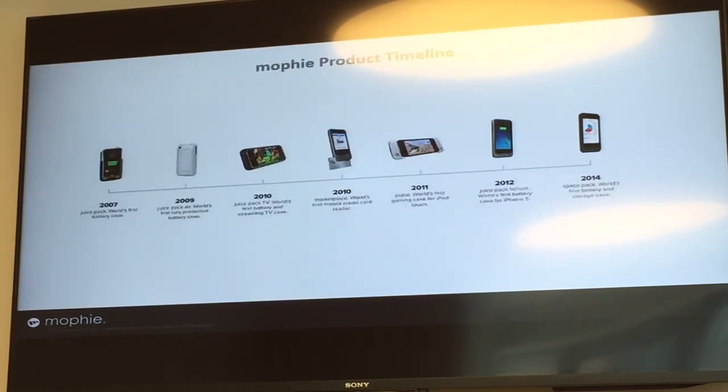Quickly talking about the Mophie timeline: in 2007 we launched the first ever battery case in the world. We continued to develop different battery cases, some credit card readers, some iPod gaming cases, and in 2014, which was last year, we introduced the first ever Space Pack, which is a battery case with built-in storage memory.